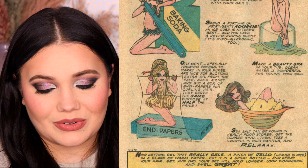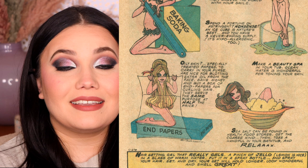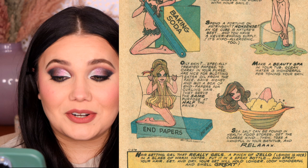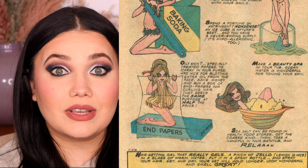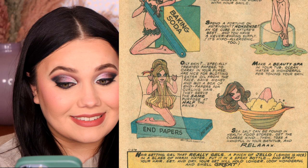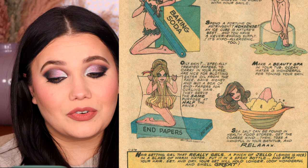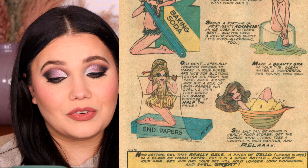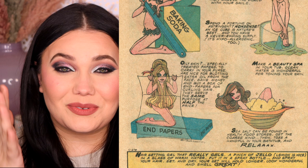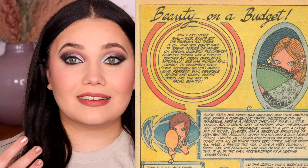There's also a nice section about sea salt — sea salt can be found in health food stores. Get the coarse kind, then toss a handful in your bathtub and relax. This last one blew my mind — I could never imagine doing this, but I might have to try it. It says: hair setting gel that really gels. A pinch of jello — lemon is nice — in a glass of warm water. Put it in a spritz bottle and spray your hair. Set and dry. Your set will hold longer, look wonderful, and smell great. Can you imagine putting powdered jello in a water bottle and spraying your hair with it? Sounds really hard to wash out. Is it any worse than the chemicals I put in my hair? Probably not.